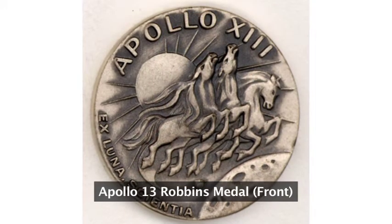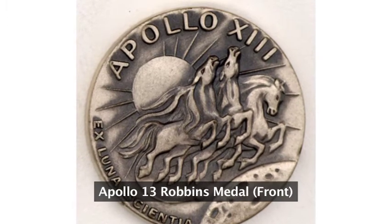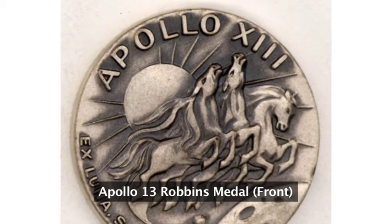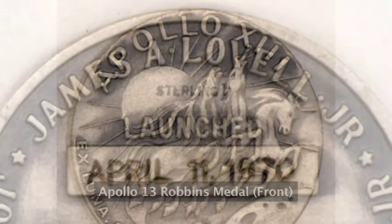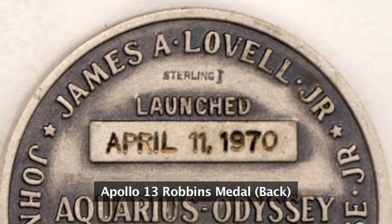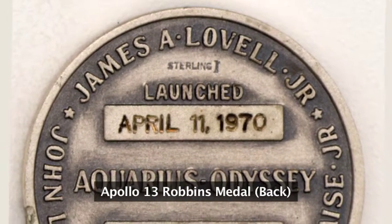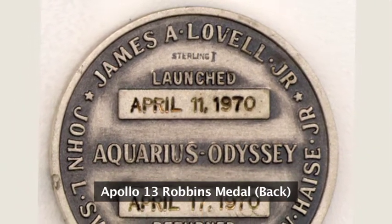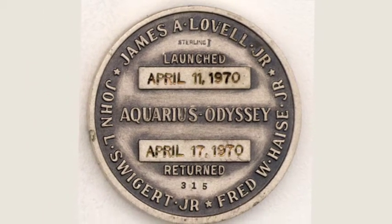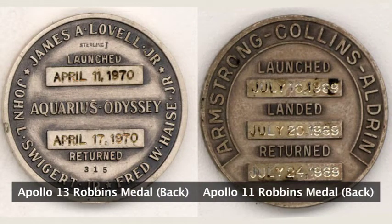For something like this kind of medal, which is engraved ahead of time and contains the names of all of the flight crew, this means it was the first reason they realized they were going to have to re-strike these medals after they came back from the Moon. I've got a few copies of the back of an Apollo 13 Robbins medal, and then for comparison, a few copies of the back of an Apollo 11 Robbins medal.